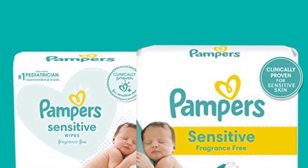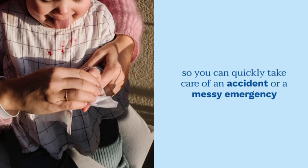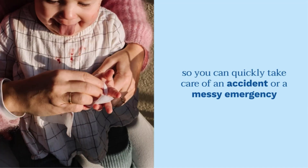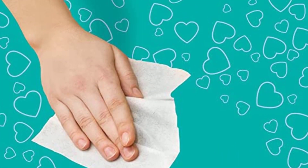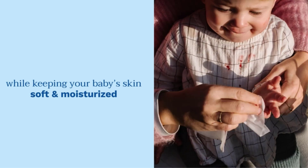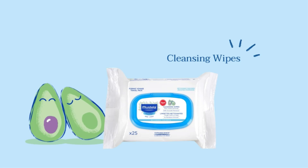The wipes include castor oil, benzyl alcohol, aloe barbadensis leaf juice, citric acid, and water. Customers claim that the wipes are effective on kids with even the most delicate skin and that they may avoid buying diaper rash treatment by using the wipes instead. Compared to other brands, the Pampers Sensitive Water Baby Wipes tend to stay moist for an extended period.